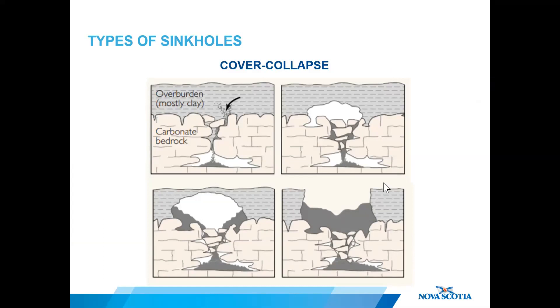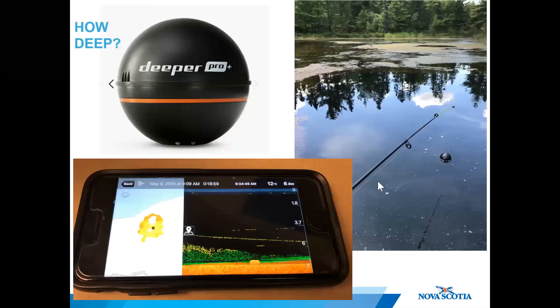In all types of sinkholes, the geological processes that trigger them are continuous. Old sinkholes can become reactivated and new ones can form, so if you are in an identified karst risk zone, it's always wise to watch your step. Back to the Oxford sinkhole.